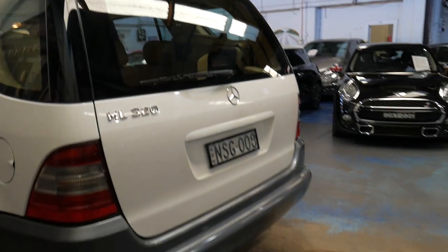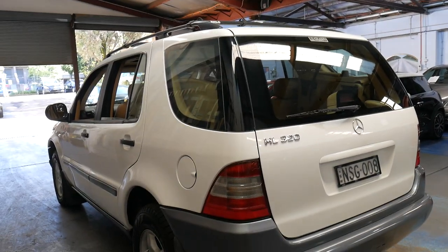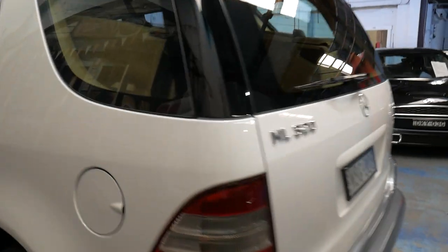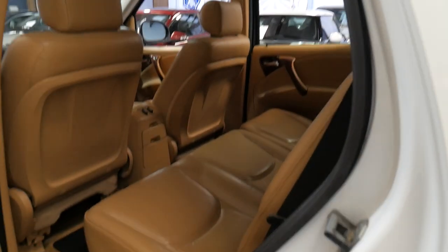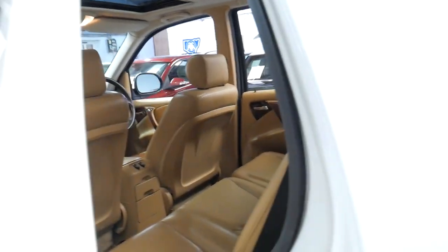A lot of these MLs have now done three, four, five hundred thousand kilometres, or they're in a scrap yard because they haven't been looked after. But when this one came along, we were certainly very happy. We are the Old Timer Centre — we do specialise in older cars — but it's very, very difficult to find good cars from this era.